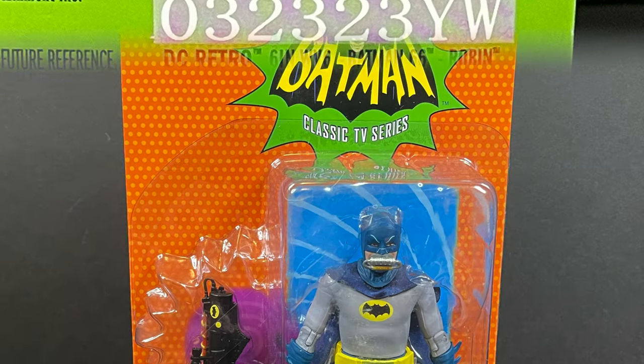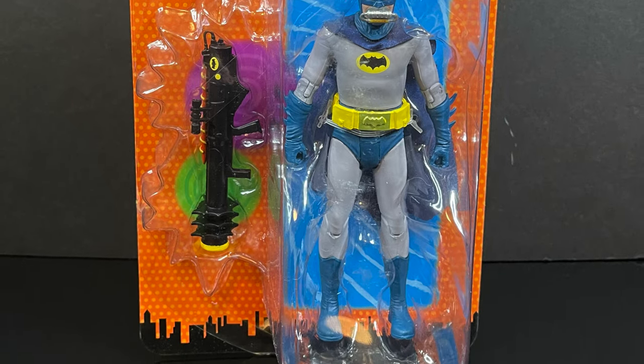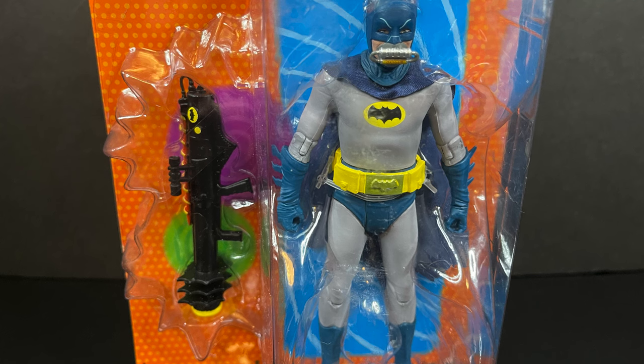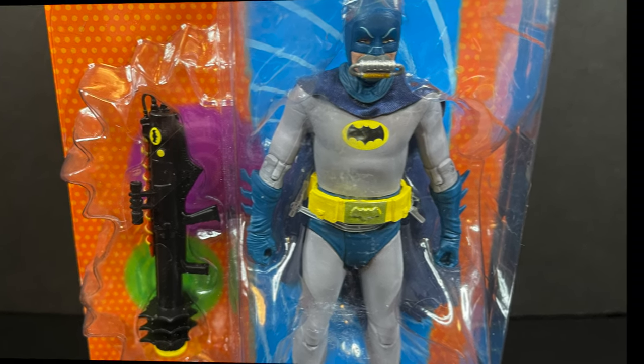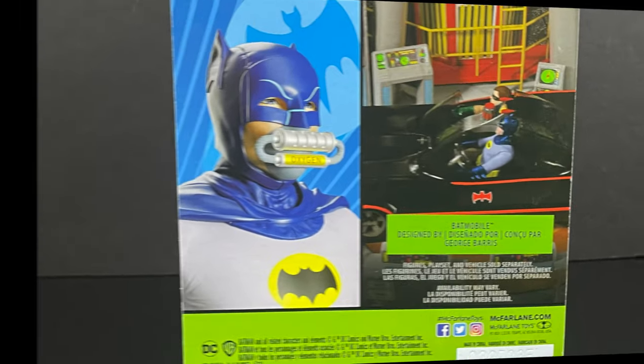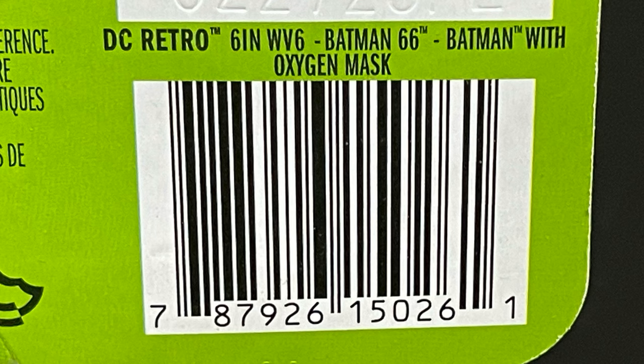Same thing with Batman — Robin's got the rebreather mask, Batman's got the rebreather mask, but Batman comes with a really cool Batzooka, so I'm very stoked on that. Also the hands are different — more on that in just a few. On the back side you get a nice look at the figure, the Batcave, all that jazz. Expect these to hit Target store shelves and possibly even other retailers online.